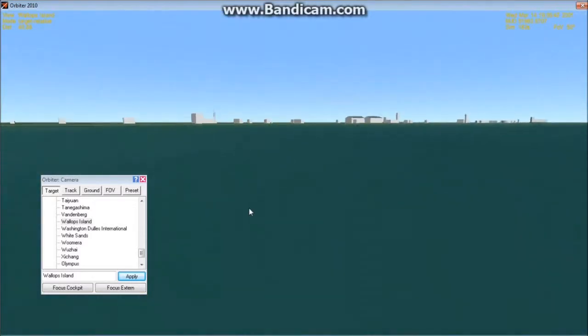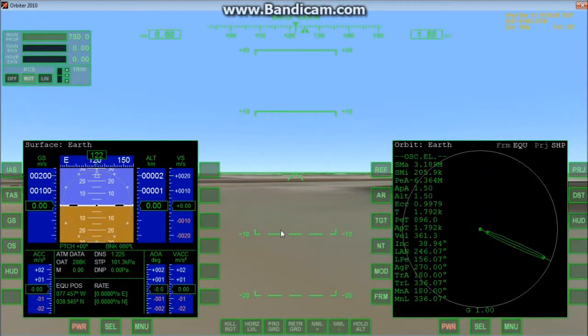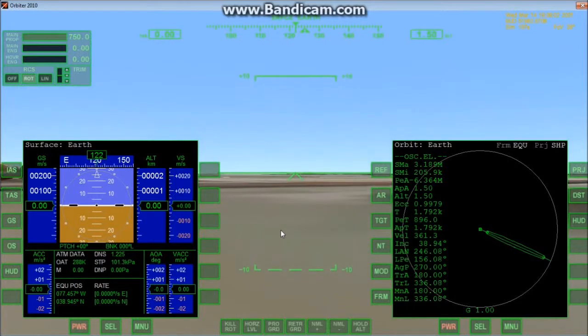I am super excited for that, and so what I've prepared is a demonstration which sort of showcases the sounding rocket in Orbiter. Now, one bit of complaint — I'm a little bit disappointed to see that I searched the Orbiter hangar and I did not find any sort of sounding rockets in the Orbiter hangar, which is a little bit disturbing.